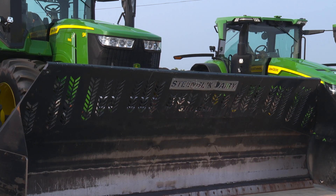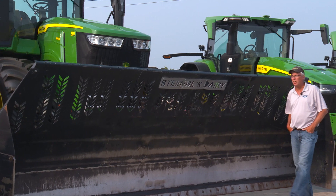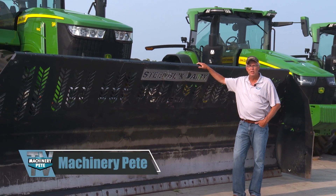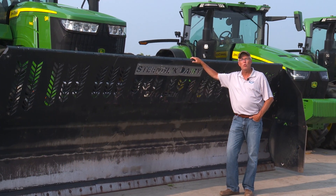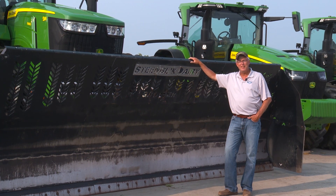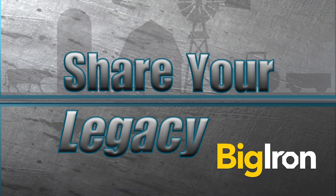Hey folks, welcome to Machinery Pete TV. We're in Michigan this week, in Piuamo, Michigan, a little farming town. Amazing story here — this is the online retirement auction for Steenblik Dairy. Albert Steenblik came over to the U.S. from the Netherlands almost 30 years ago and built an amazing dairy operation. We're going to learn about it, but first we need to start the show with Share Your Legacy from our friends at Big Iron.